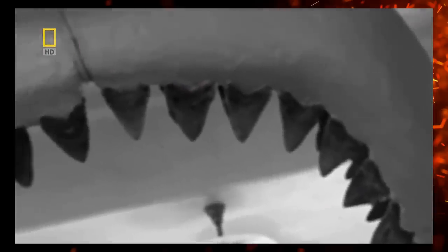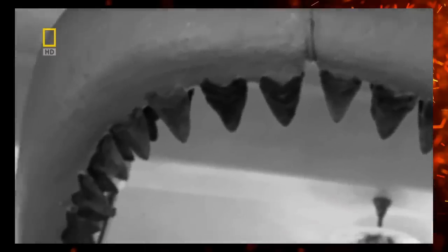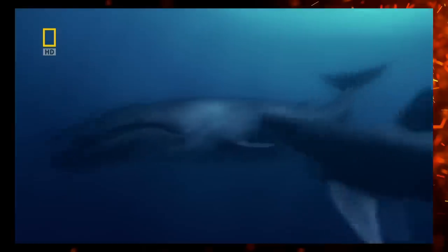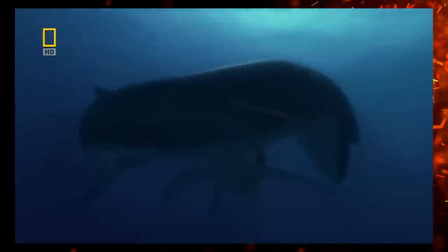Before we get started, I am changing the formatting of this one. Rather than doing the general positives, outdated, and problems sections, I'll just take each episode individually, one at a time. This should be more organized than jumping back and forth between subjects in every section.